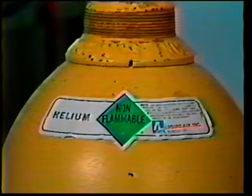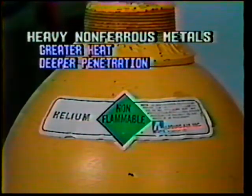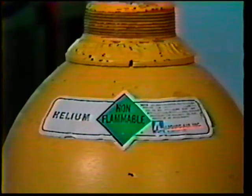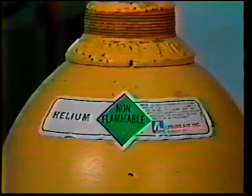Pure helium is expensive and is used less often than argon. It is sometimes used on heavier non-ferrous metals because its higher ionization rate produces greater heat and deeper penetration. When mixed with other gases, it will generally improve the quality of welds. Helium is also used in certain applications where pure argon would cause problems with porosity.